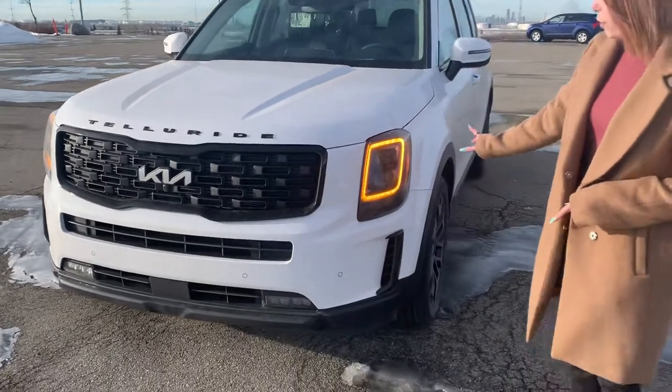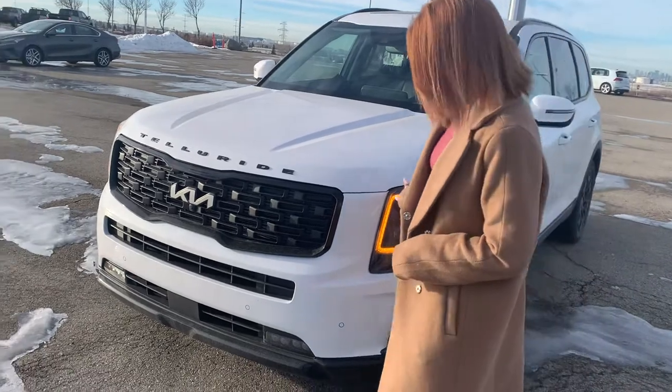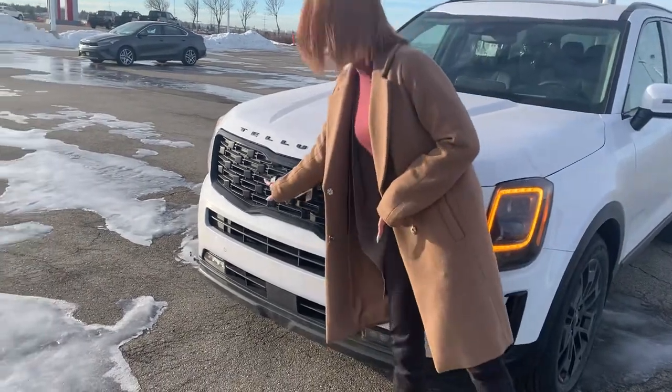If you take a look here, you can see all of our lights in the front. The SX does come with all LED lights in the front. You can take a look at the Calgrinos grill.